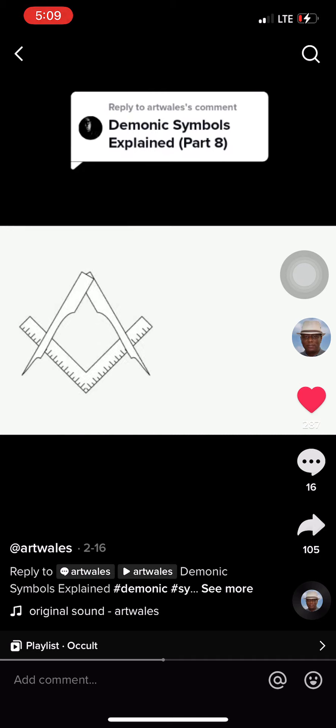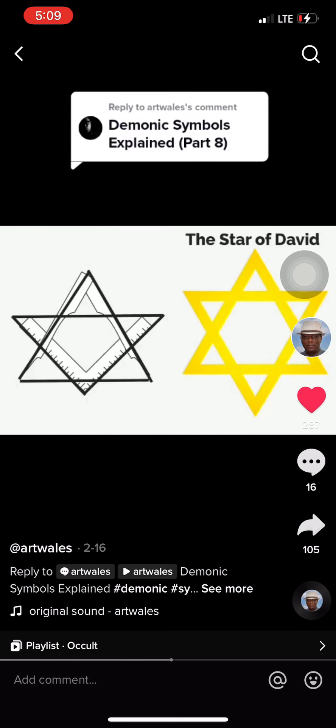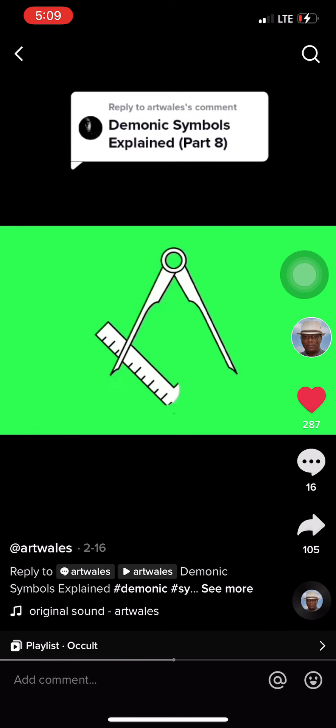The square and compass are just another form of the six-pointed star, also known as the Star of David. Do you see it? In the square and compass, there's often a letter G found inside of it. In the lower degrees, the Mason is told that the G stands for geometry, or God.